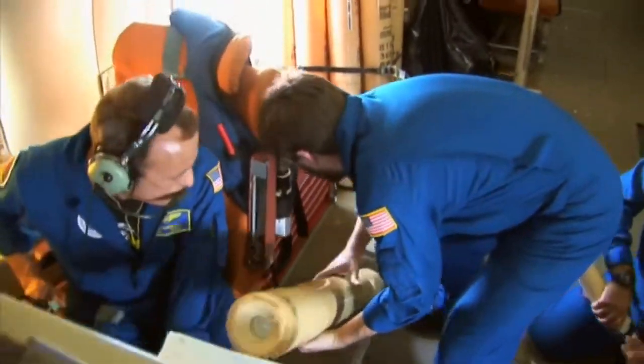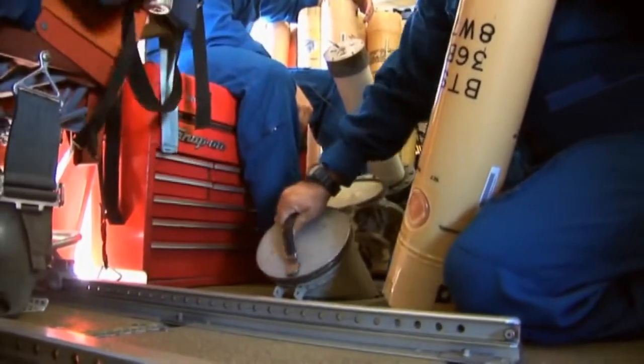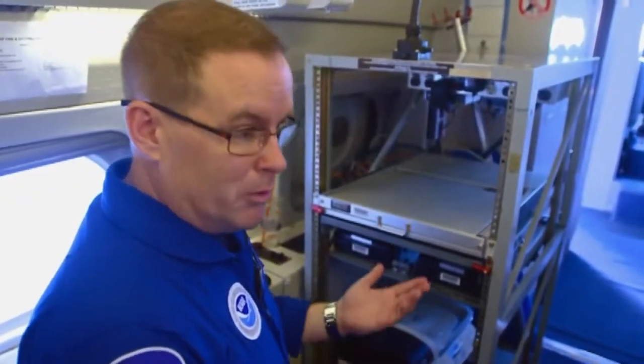We have a suite of instruments on the aircraft itself that we're monitoring in real time. We are also dropping instruments from the back of the aircraft, which is called a GPS dropsonde. A dropsonde is very similar to what the National Weather Service launches on a balloon.